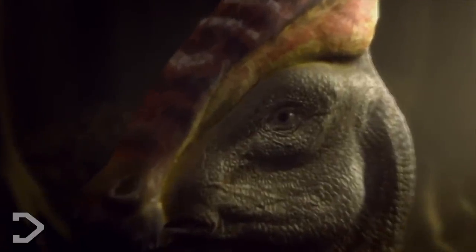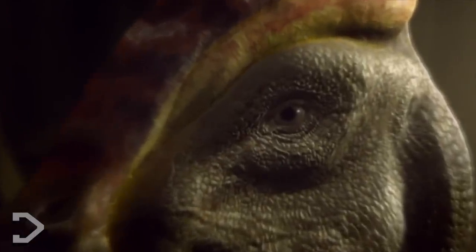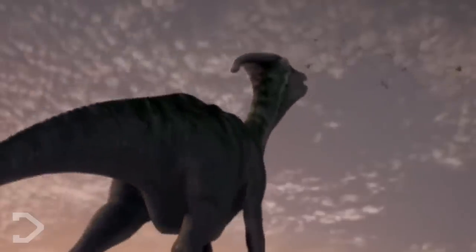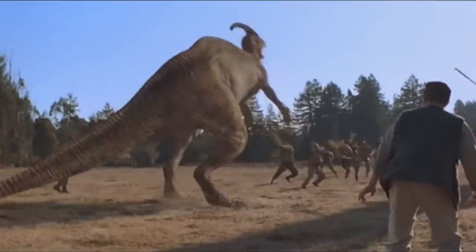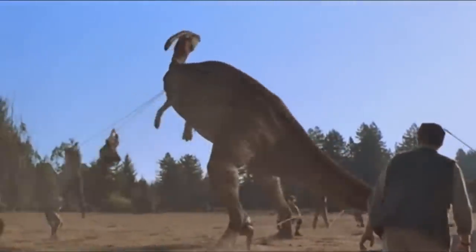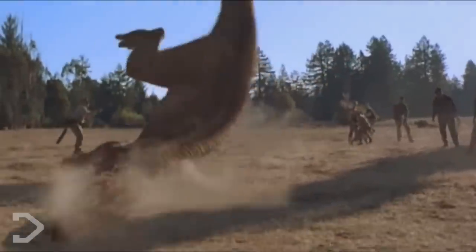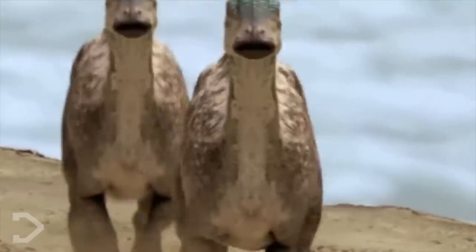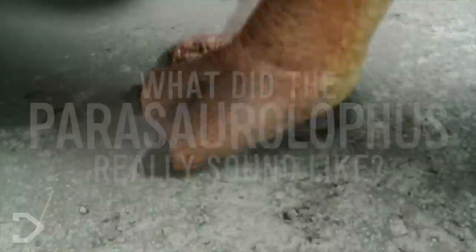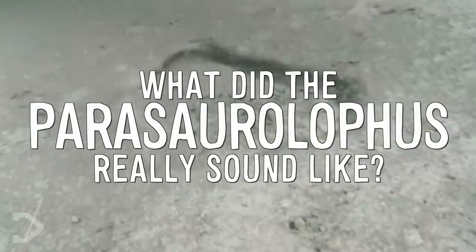The Parasaurolophus, one of the most unique herbivores to have ever evolved. Seen across films, games and toy lines, its most famous introduction to many people's lives will be through the iconic scene from The Lost World where it's captured by mercenaries. You can hear the scream as it's being choked and pulled to the ground. The sound is highly unique and one of the most recognisable sound effects in the entire franchise. But what did the Parasaurolophus really sound like?